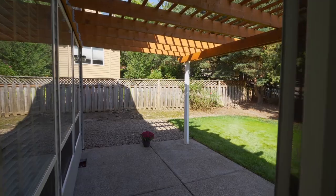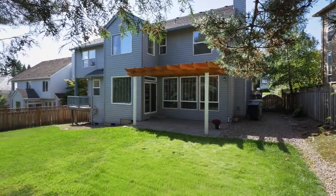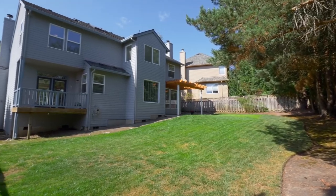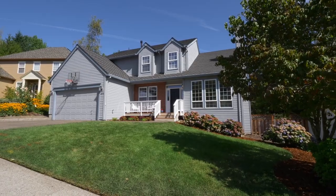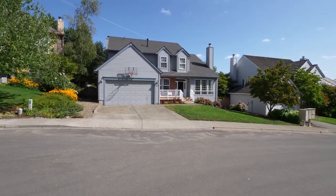Entertain or just relax on the covered patio. The large fenced yard with mature trees and shrubs offers plenty of space for family fun. A beautiful home in a fantastic northwest Portland neighborhood — it's all here, ready for you to call home.